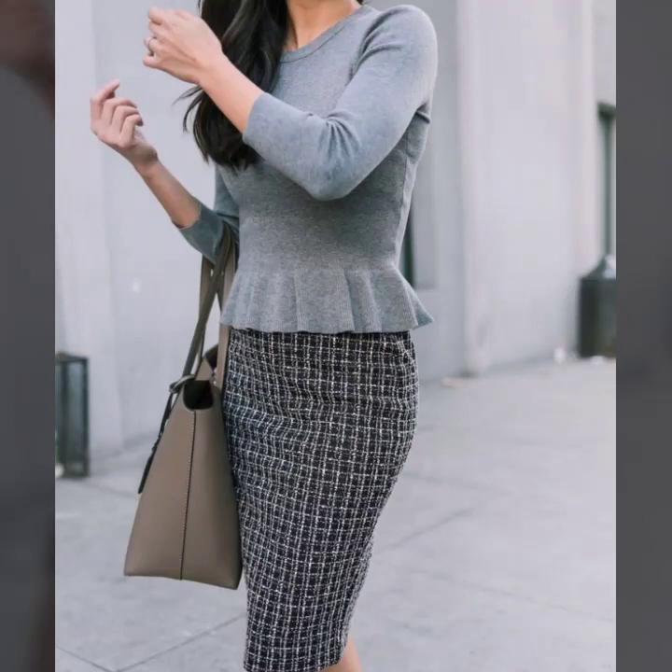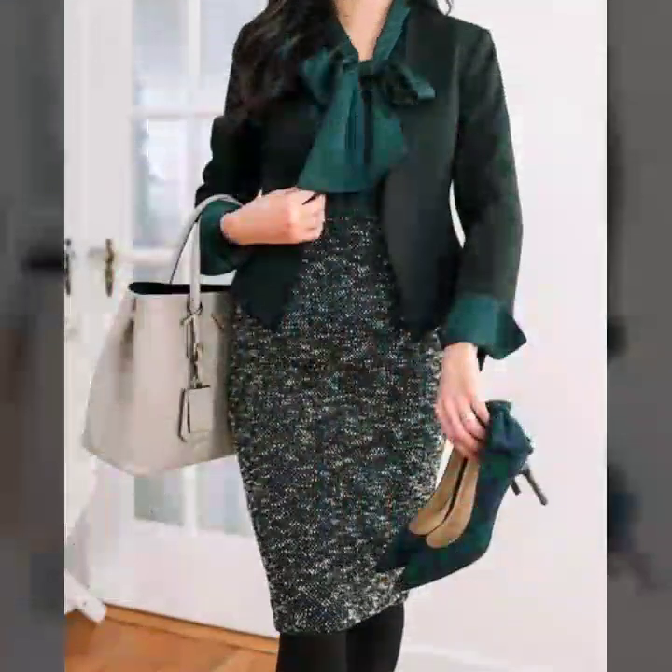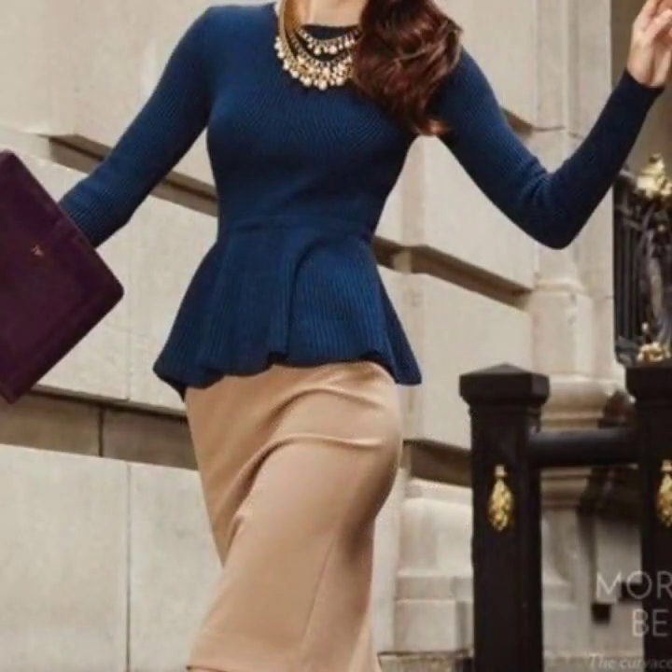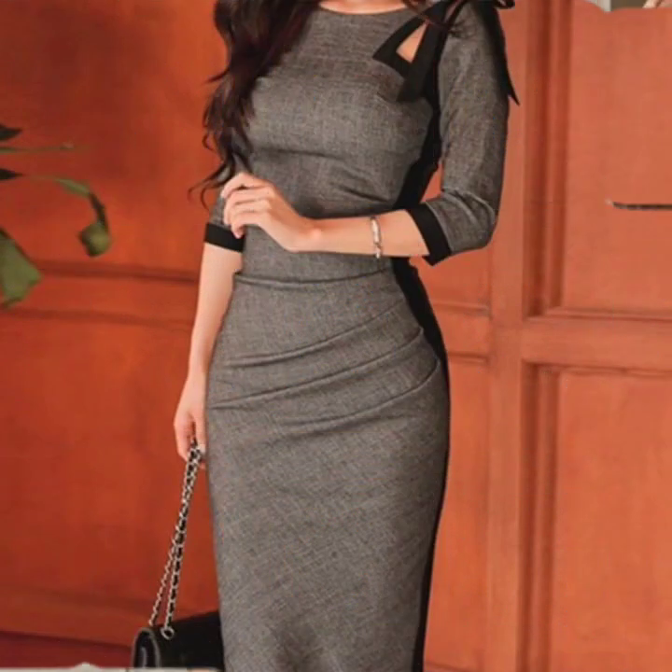Hello everyone, welcome back to my YouTube channel. I hope you guys are pretty fine and doing very well. Here I'm back again with another very awesome top trending designs of office wear dress design ideas for women.